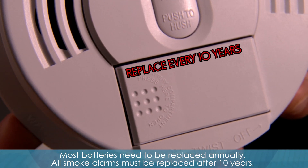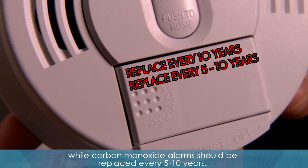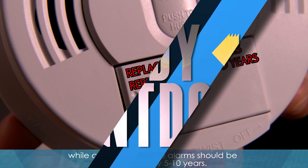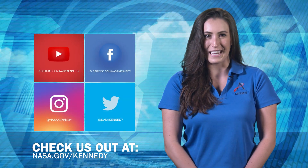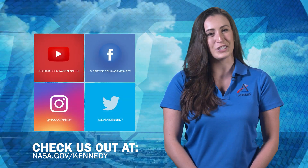All smoke alarms must be replaced after 10 years, while carbon monoxide alarms should be replaced every 5 to 10 years. To keep up with Kennedy, check us out on social media and at nasa.gov/kennedy.